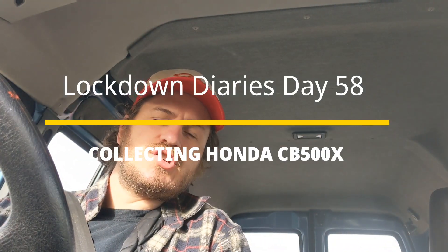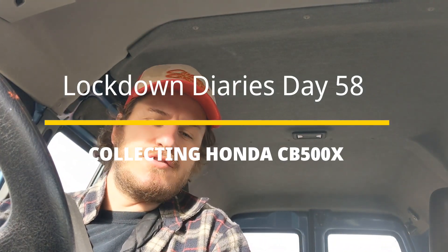Hello Lockdown Diaries, day 58. Just heading off to pick up the Honda CB500X from Rally Raid, meeting them at Gloucester. So just heading off in the van now.